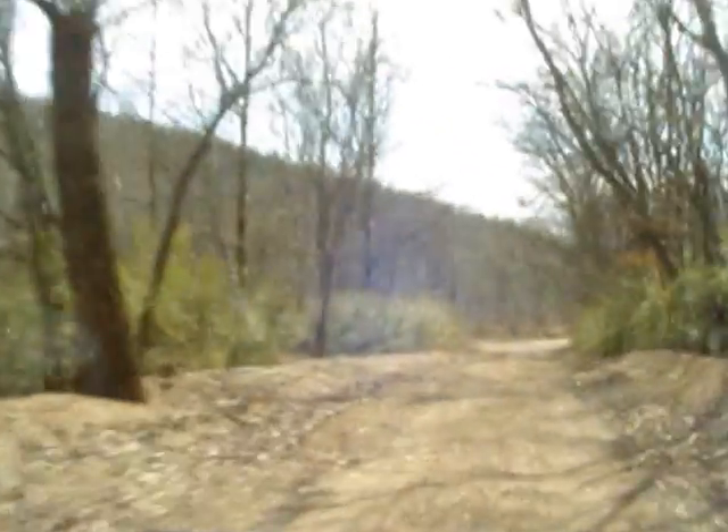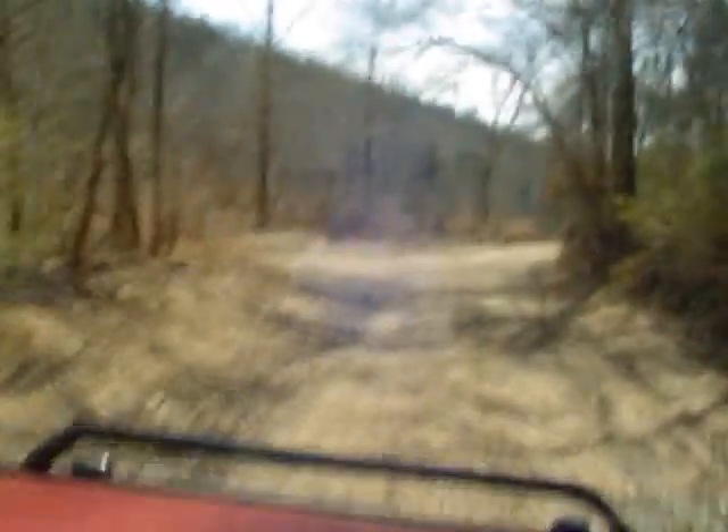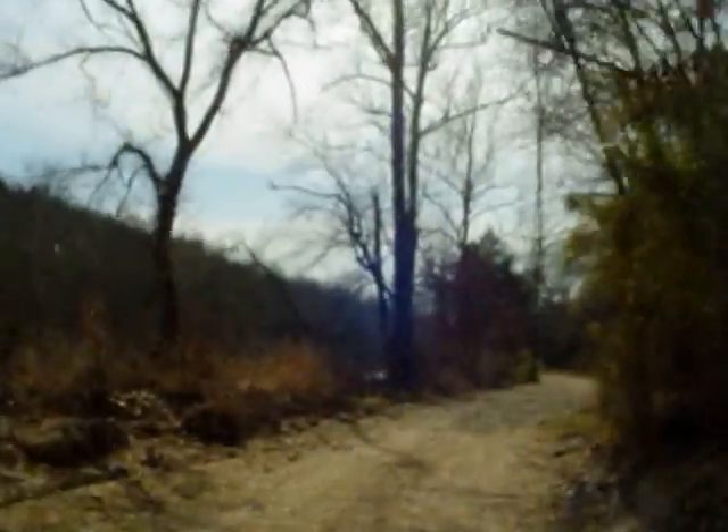There we go, that was a good little spot there. In a minute we're going to have to drive through the creek itself to get out of here.